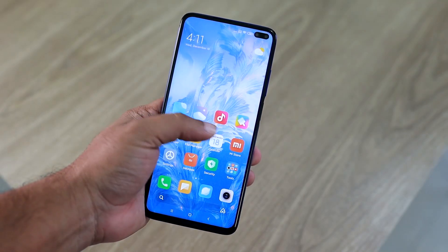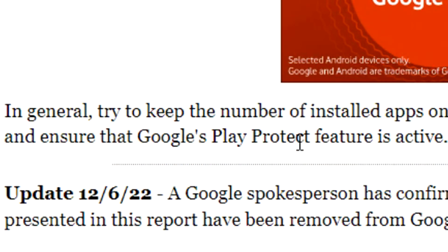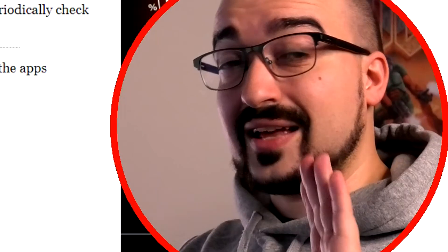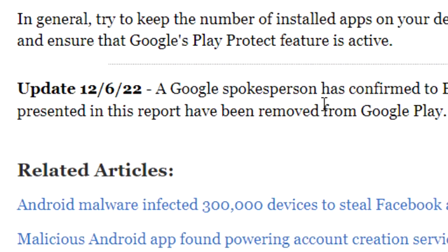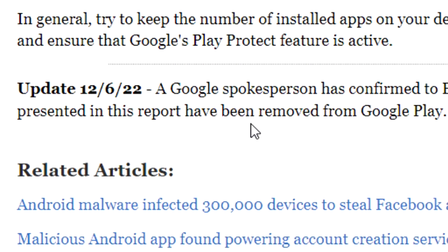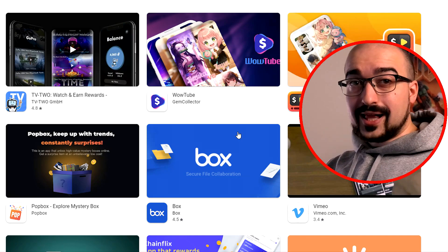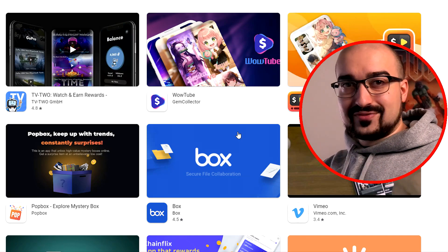In general, try to keep the number of installed apps on your device at a minimum and periodically check to ensure that Google Play's Protect feature is active. Now this is a really cool update: a Google spokesperson has confirmed to Bleeping Computer that all the apps presented in this report have been removed from Google Play. And that is correct, because searching up TubeBox no longer brings it up on the Google Play Store, so it's definitely been removed.